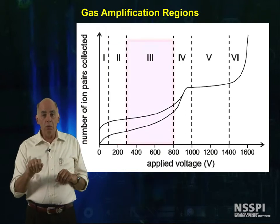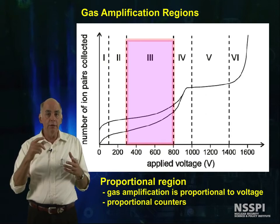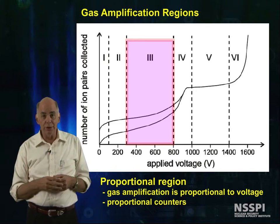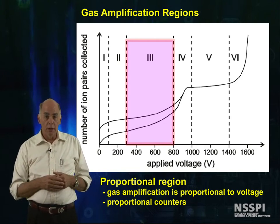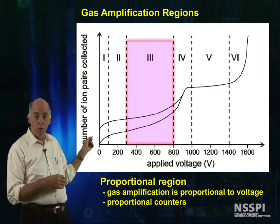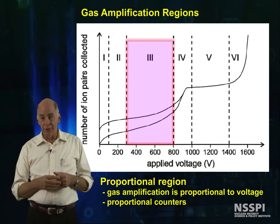As the voltage is increased, gas amplification starts — first rarely, because only a few of the electrons will escape gas collisions long enough to gain the energy they need to cause secondary ionization. But finally, at the end of region 3, the proportional region on this graph, a significant fraction of the electrons do.